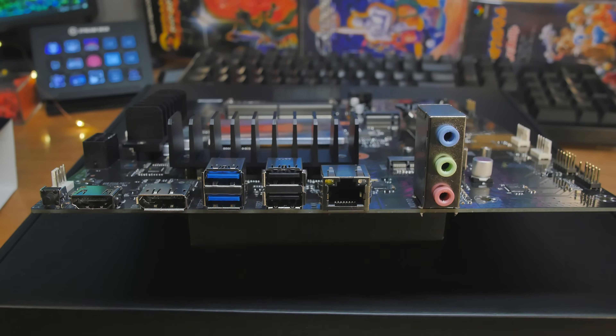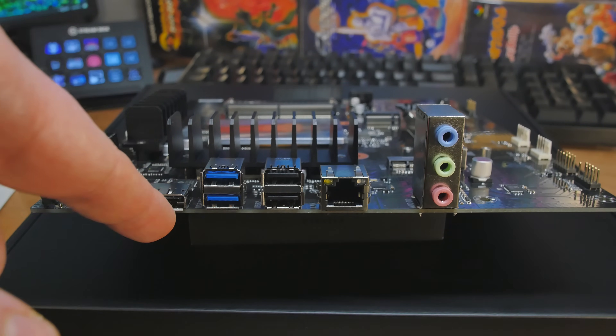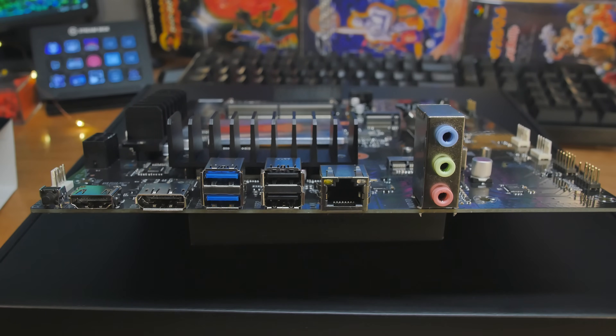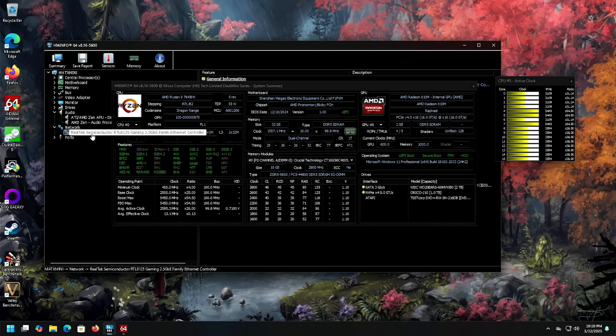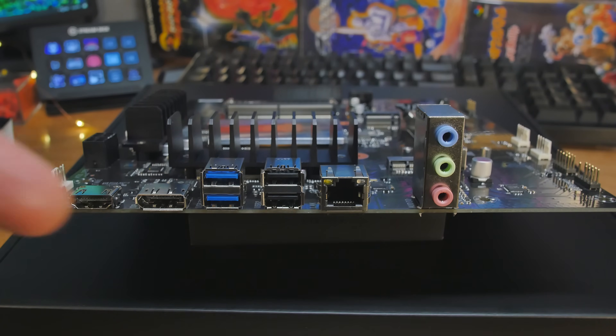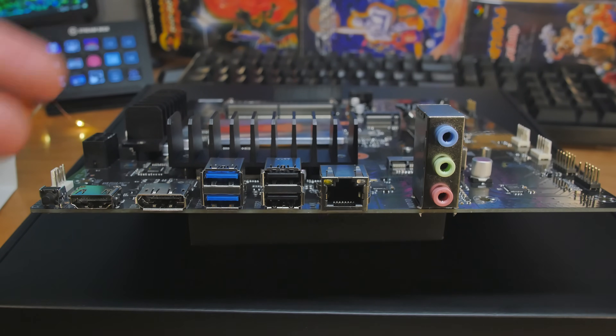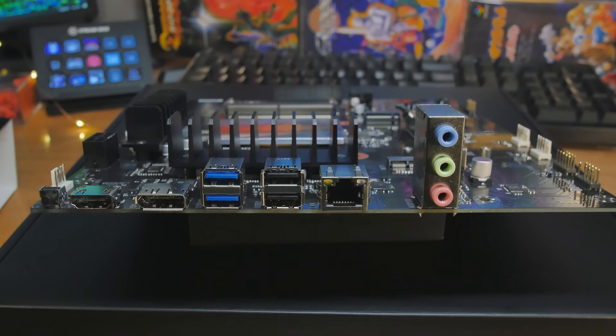On the back I'd also call it interesting. Starting from the left: CMOS Reset, then HDMI and full-size DisplayPort. Then some USB 3.2 Gen 1 ports — two of them, both Type-A. Then USB 2 ports, 2.5 gigabit Ethernet using the Realtek RTL8125 — I've never had any trouble with those — and then audio, just three ports. There's no USB-C and no USB 4.0, which I find a little weird because there's plenty of room for it. If you don't need USB 4, aren't running external hubs, and don't need that many plugs, this could be perfect.